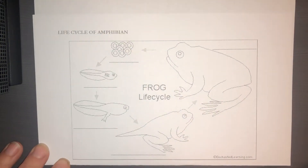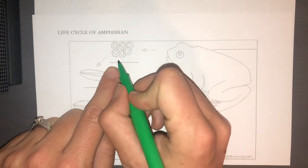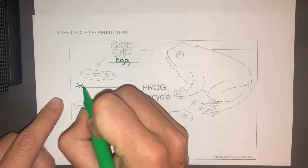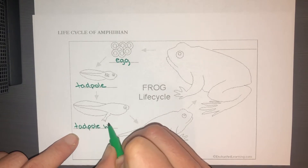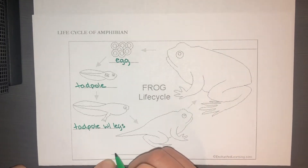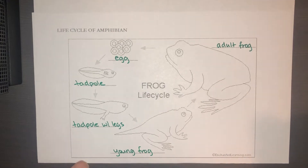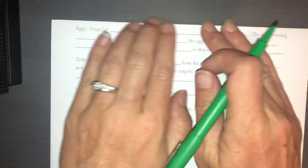In the final video for the life cycles unit, I'm going to talk about frogs and mammals. The frog life cycle starts the same way every other life cycle starts — every single life cycle on the planet starts with an egg. Then the egg grows into a tadpole, then a tadpole with legs, then a young frog, and then an adult frog. Let's go over each of these stages in a little more detail.